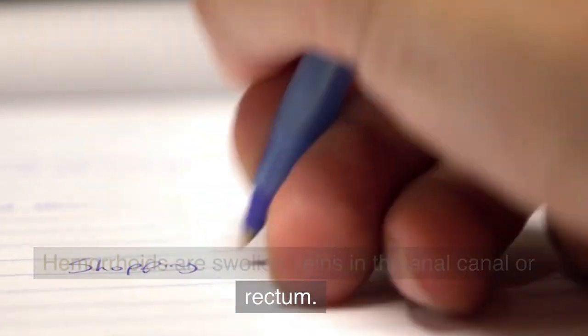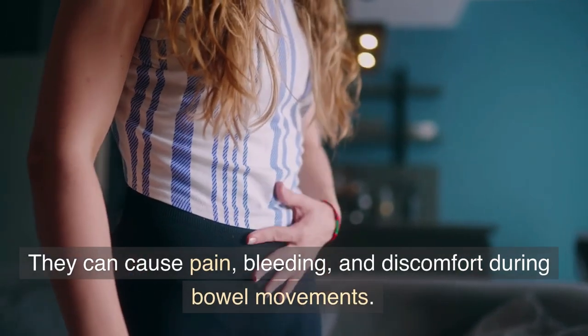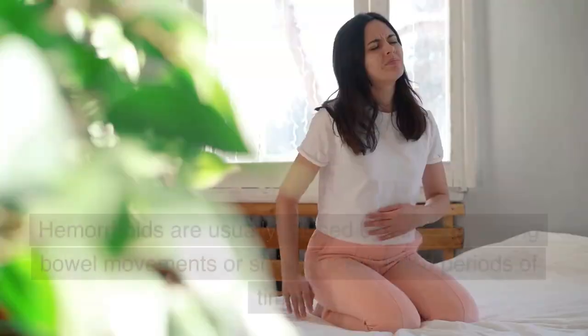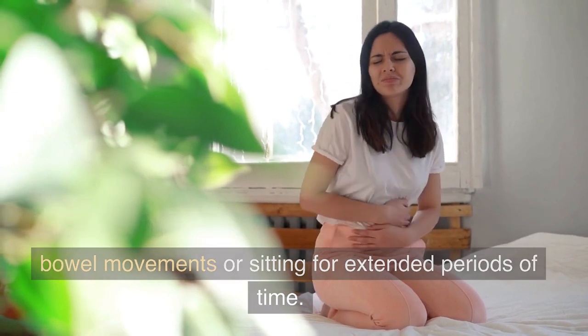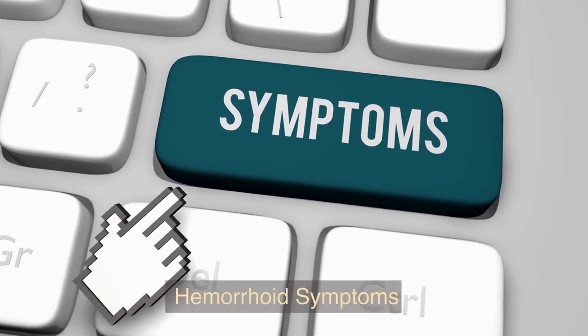What are hemorrhoids? Let's start with the basics. Hemorrhoids are swollen veins in the anal canal or rectum. They can cause pain, bleeding, and discomfort during bowel movements. Hemorrhoids are usually caused by straining during bowel movements or sitting for extended periods of time.